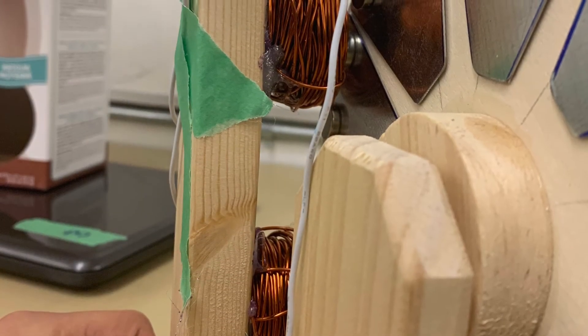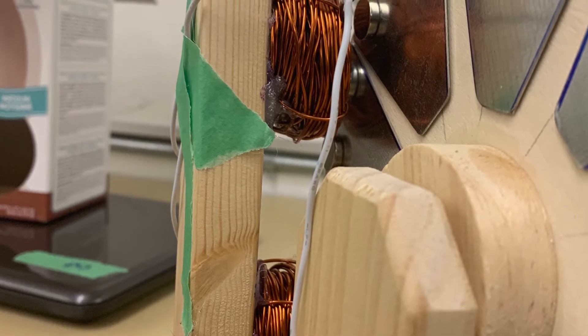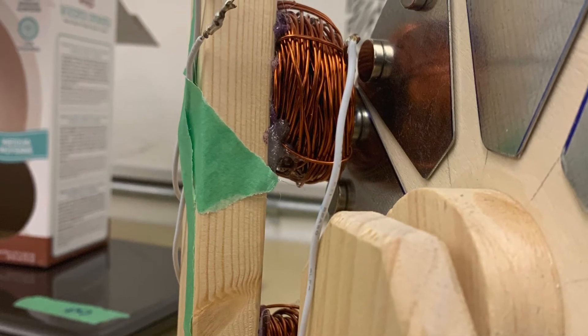In our project, the way we created electricity was by passing magnets over coils. The way this works relates to Faraday's Law of Induction, which describes how a change in a magnetic field, caused by the magnets, can generate an electric current in a conductor, which are our coils.